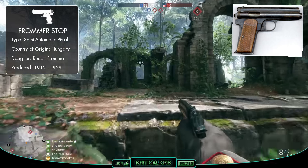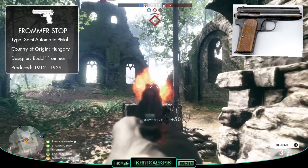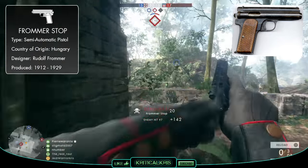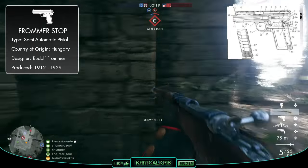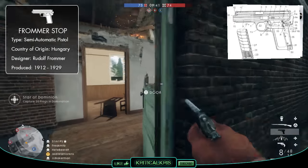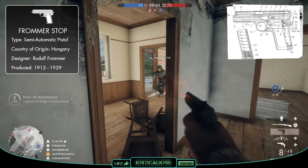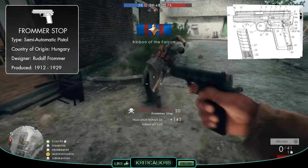The Stop pistol was an advancement from Frommer's earlier, less successful Model 1910, which unlike a lot of other semi-autos around back then, functioned using a long recoil operation. This mechanism carried over to his redesigned Stop pistol, which had a modernised frame and utilised more popular calibers, with Frommer's intention of these changes boosting commercial sales. His Stop pistol would later be manufactured at a factory in Budapest from 1912.